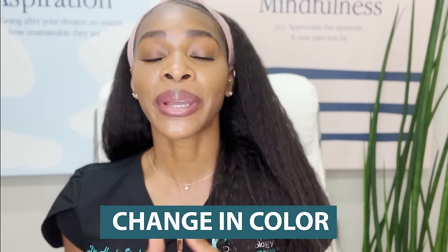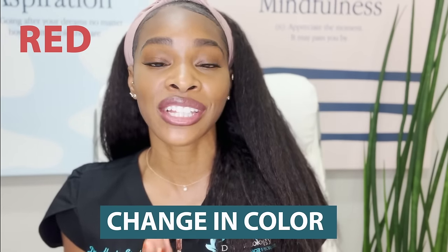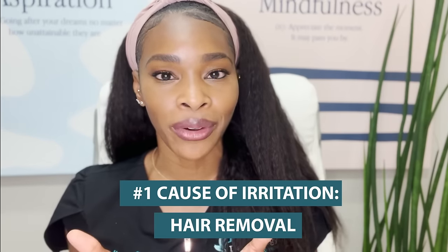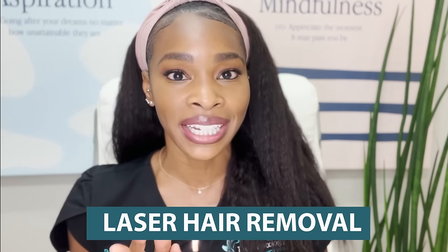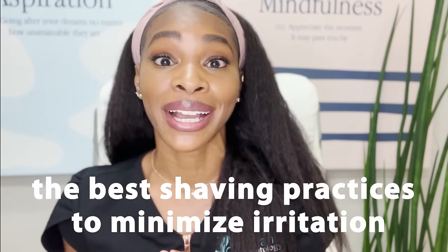Irritation commonly presents itself as a change in color. If you are more fair you may notice it looking red. If you are more melanin rich like me, it may actually just look your skin color, brown, or even a darker brown color. If you are feeling any itching, that can also be a symptom of irritation. Now the number one cause of irritation in the bikini area is hair removal — most common culprit is shaving, but that can also come from sugaring, waxing, or threading. Now when patients come to see me in the clinic I do recommend laser hair removal often, but this is not an option for everyone, so let's go through the best shaving practices to minimize irritation.